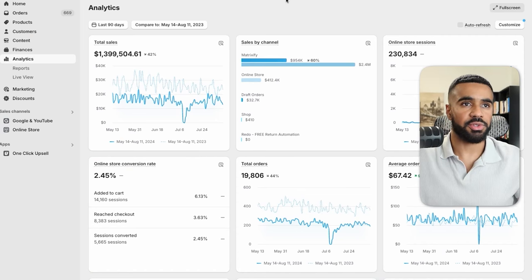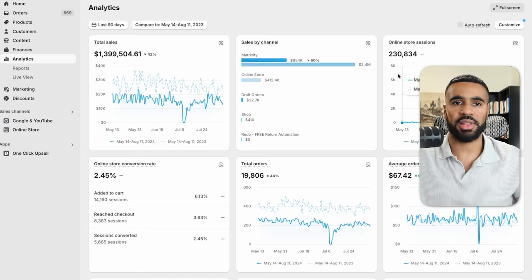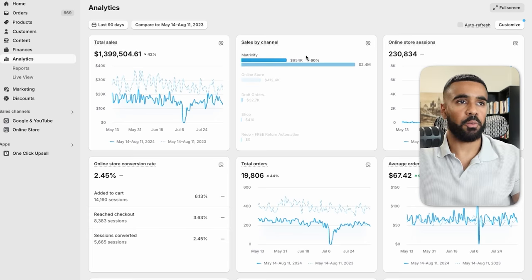The first thing I want to go over is results. Here we are inside of the live Shopify dashboard for one of the e-commerce businesses that we work with. The online store sessions didn't start tracking until around July 12th because this business was operating inside of Magento and they just migrated over to Shopify. However, they did import all of their orders from Magento into Shopify so we can still see all the sales history. We're currently looking at the last 90 days and you can see that they've done $1.3 million in sales.